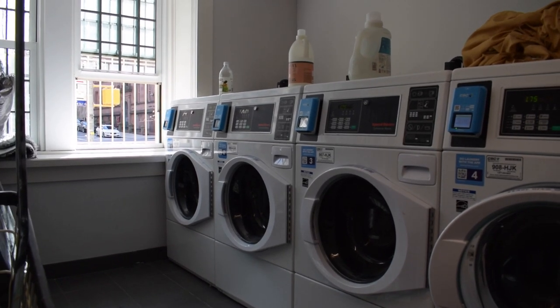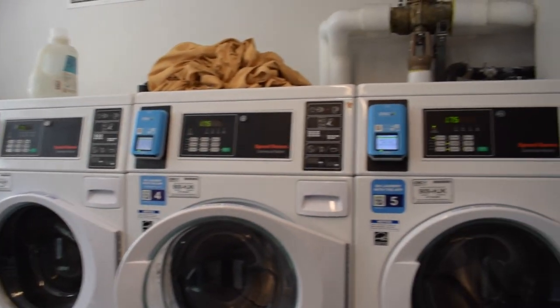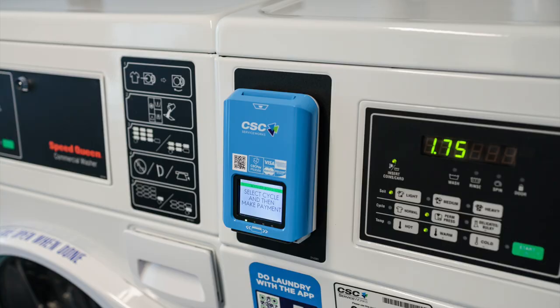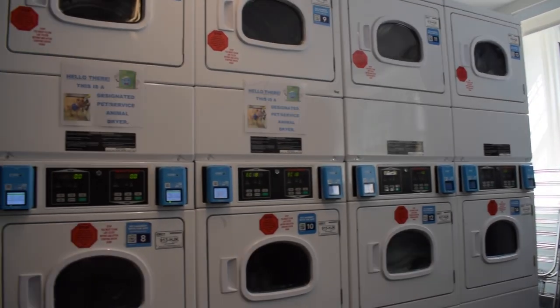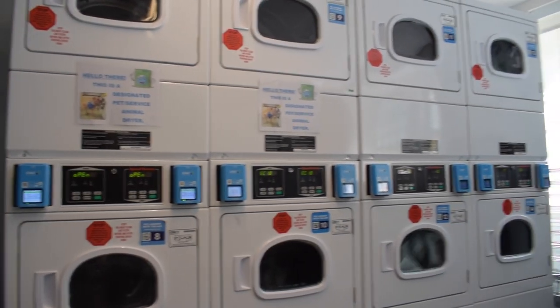We also have an on-site laundry room with washers and dryers available for your use. We use a card system where you can load a set amount of money onto your card so you can pay as you go. We also separate our washers and dryers for those with and without pets to minimize the risk of allergic reactions.